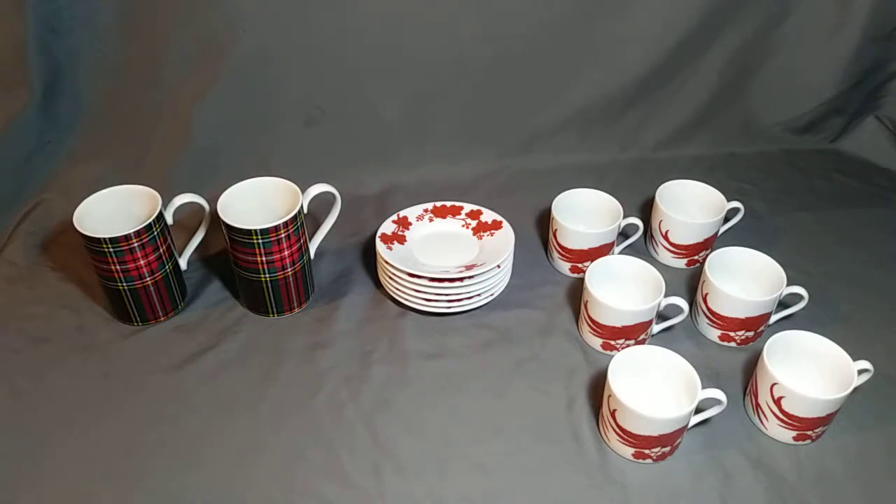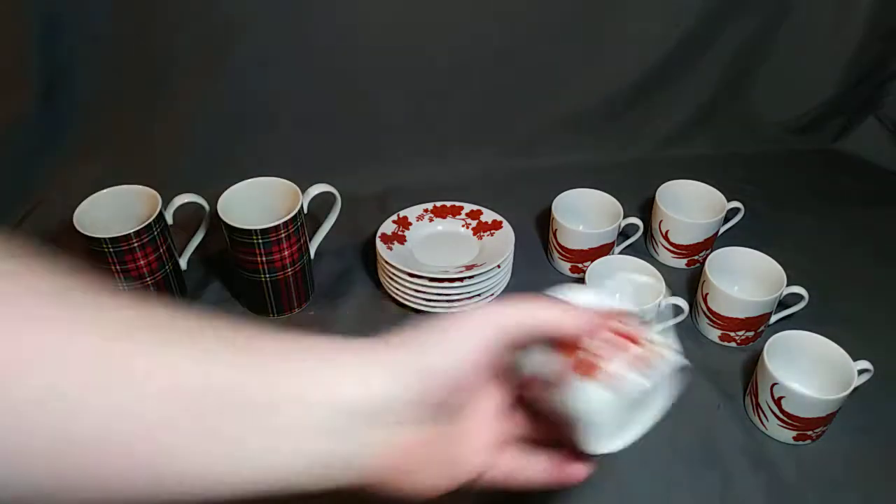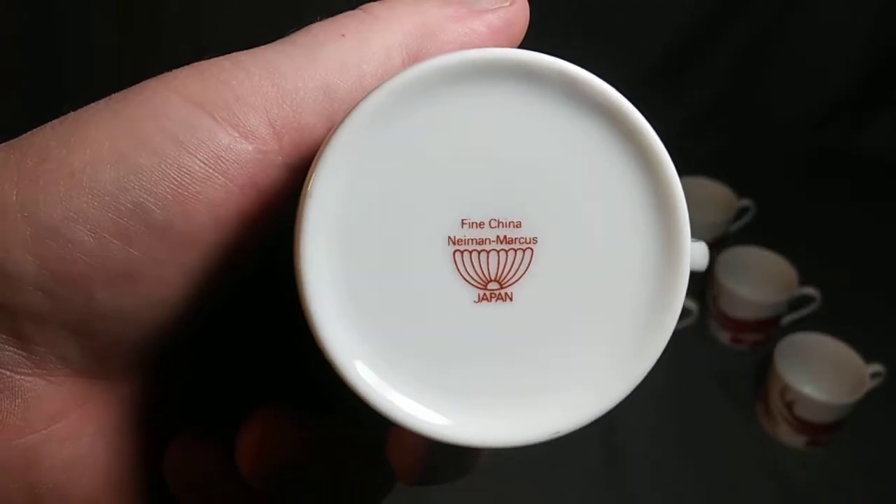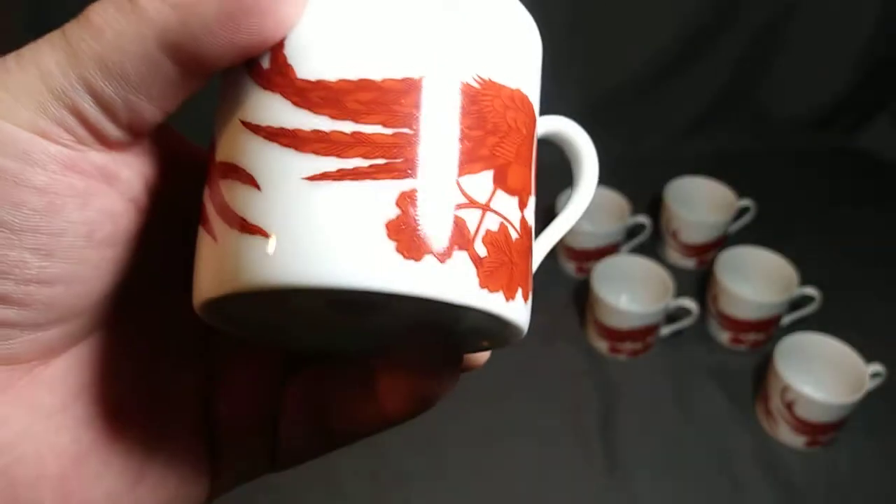Hi, welcome to this YouTube channel. Today I have some espresso cups and saucers and also some tea or coffee cups for sale. I'm going to show them to you — these are a higher-end brand, this is Neiman Marcus. These are very nice, this is the rooster print.